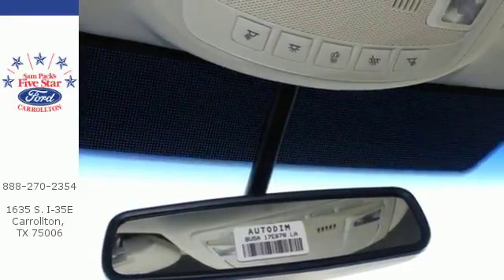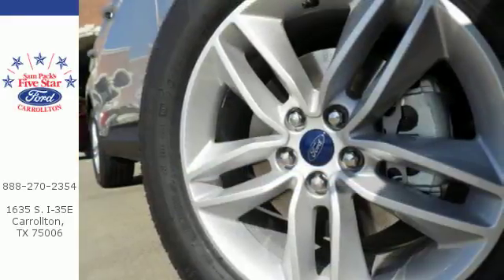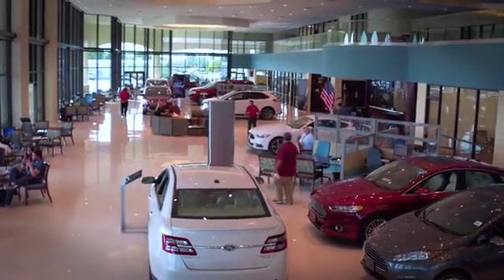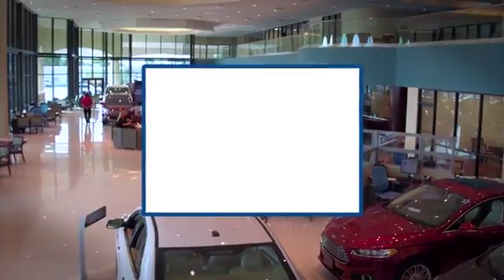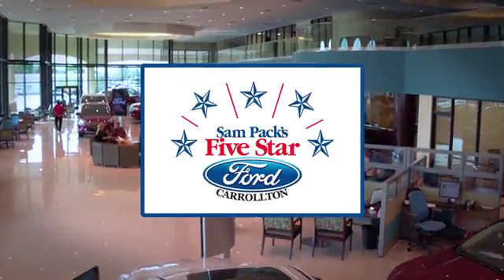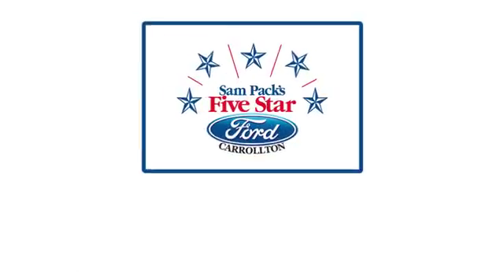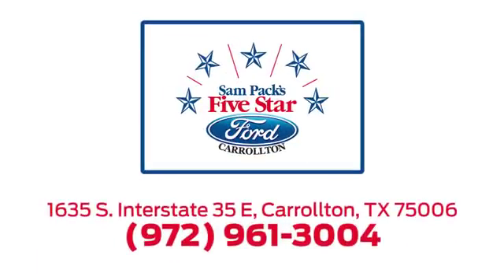It's spacious, innovative and just plain fun. Stop by and take this crossover for a test drive today. For the entire car buying and ownership process, Sampag's 5 Star Ford Carrollton is here to help. Call, click or stop in today. We're located at I-35E and Crosby Road in Carrollton, Texas.